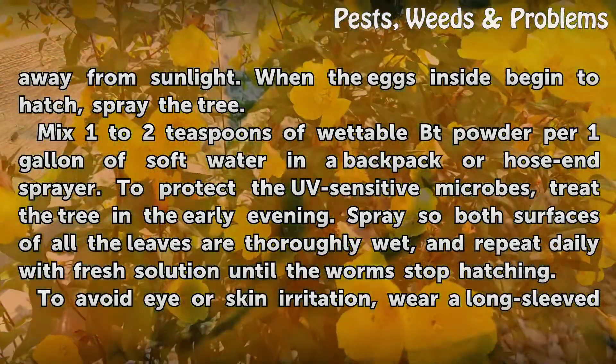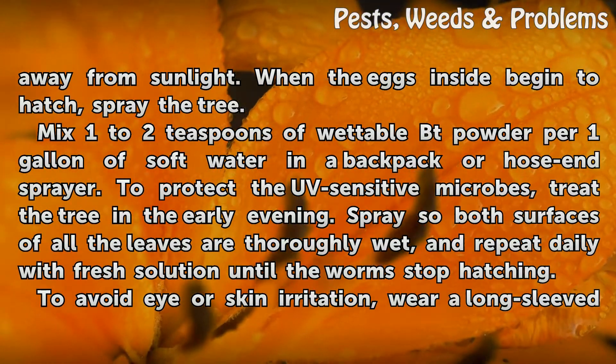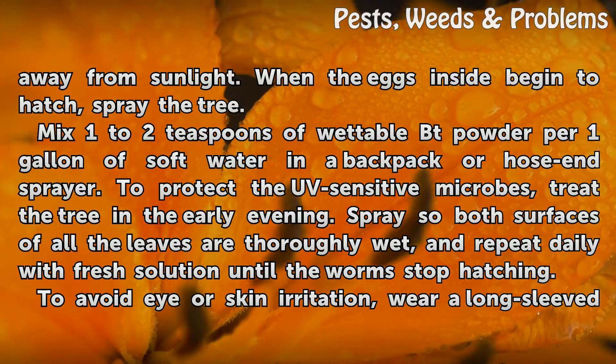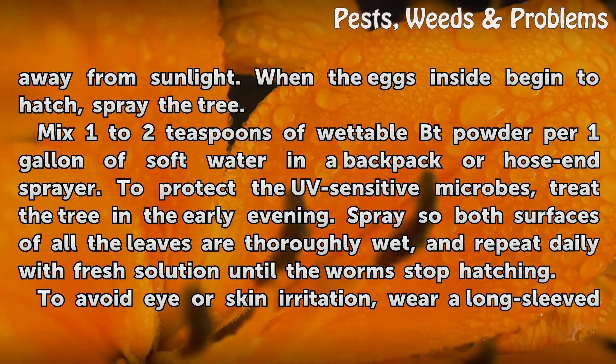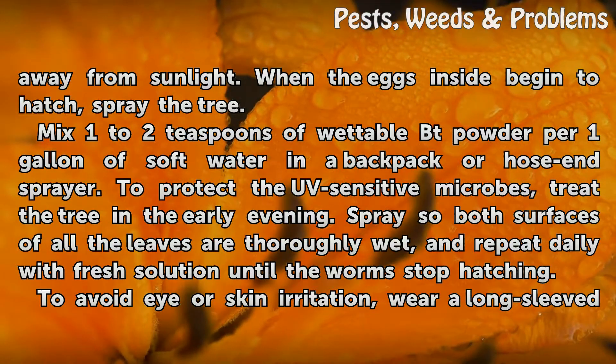Mix 1 to 2 teaspoons of wettable BT powder per 1 gallon of soft water in a backpack or hose-end sprayer. To protect the UV-sensitive microbes, treat the tree in the early evening. Spray so both surfaces of all the leaves are thoroughly wet, and repeat daily with fresh solution until the worms stop hatching.